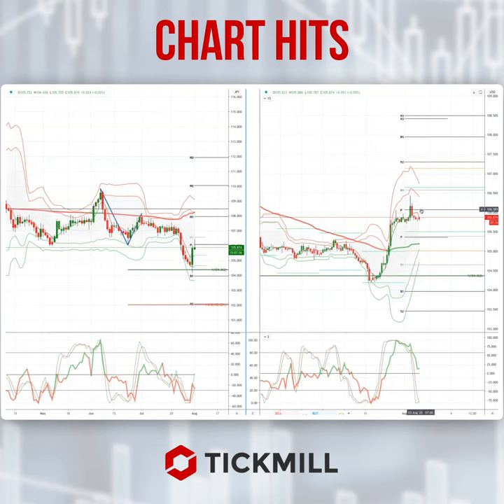Ultimately, I'm looking for a move up to test towards 108 as the primary upside objective. As always traders, plan the trade, trade the plan, and most importantly manage your risk. Until next time, thanks very much.